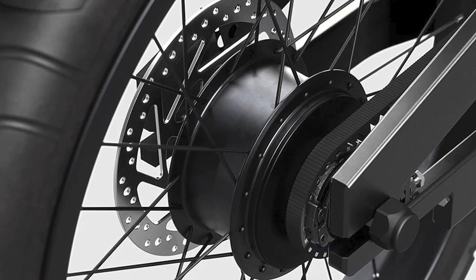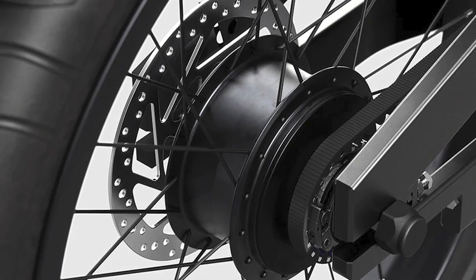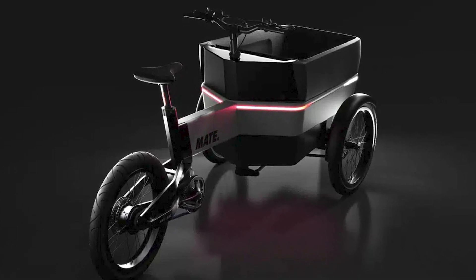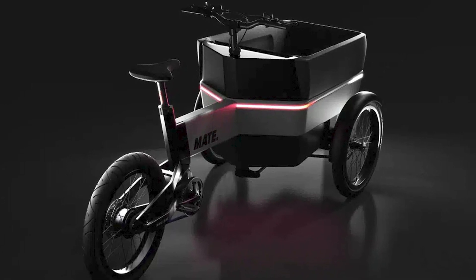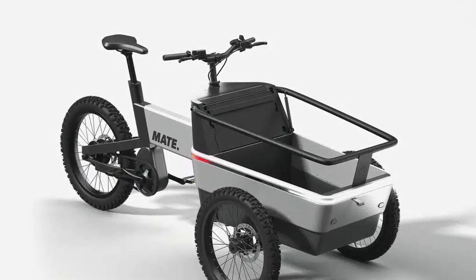For business enthusiasts, the Mate SUV is your trusted partner. Its extended range ensures that you can run countless errands without breaking. With a load capacity of 210L and a torque of 90 Nm, heavy loads are a piece of cake. And don't forget the sleek all-weather cover to keep your goods safe from the elements and jealous onlookers.